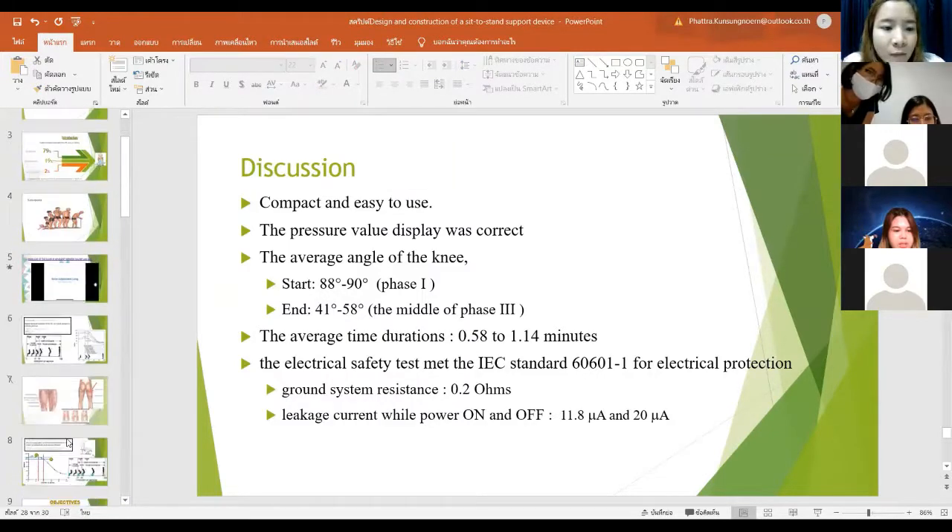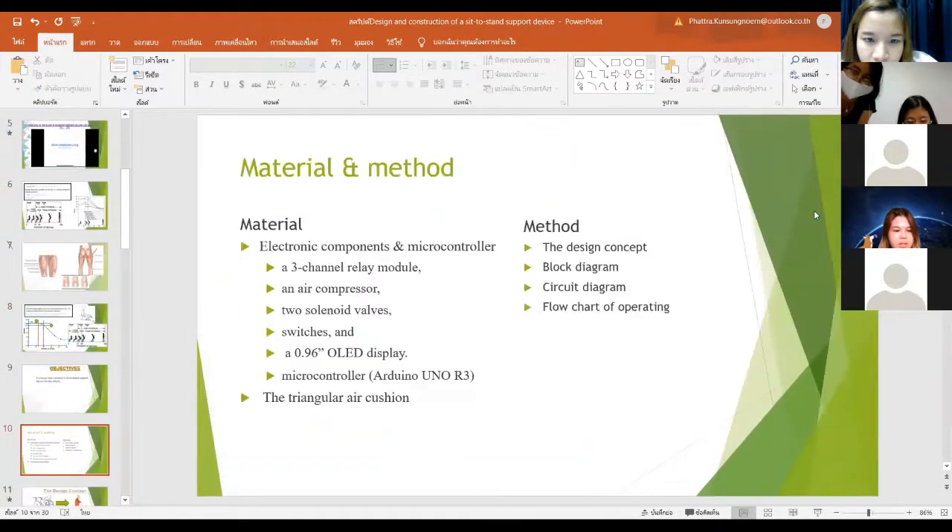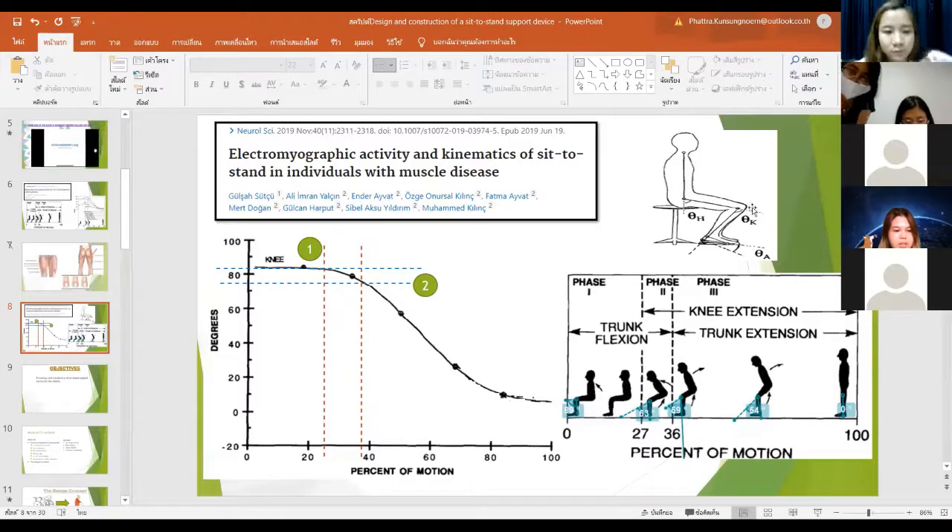For the landmark, it should be marked on the medial joint line. We used Kinovea software to estimate the theta K angle. We performed the test using video that we recorded.